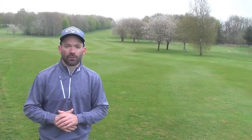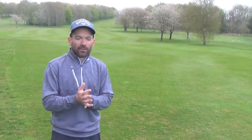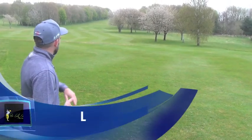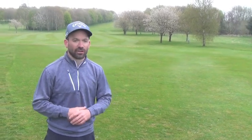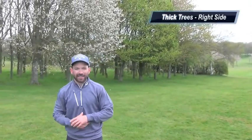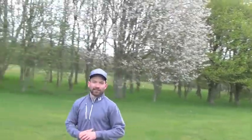We're here on the 12th hole — the 590-yard par 5 at Romanby Golf and Country Club. As we look back down the fairway, we've got the trees on the left-hand side and the rough, which is quite thick. For the guys that want to take on the second shot, they're going to try and clear those trees and keep out of the rough. Over on the right-hand side, the trees are very thick — any shot that leaks right, you'll be tipping out sideways.